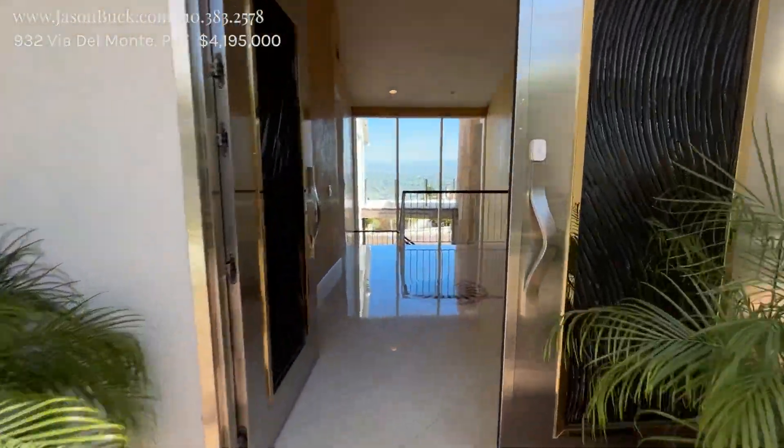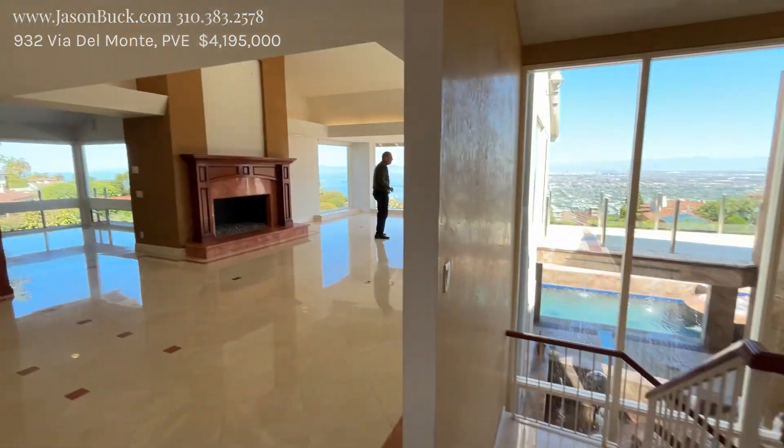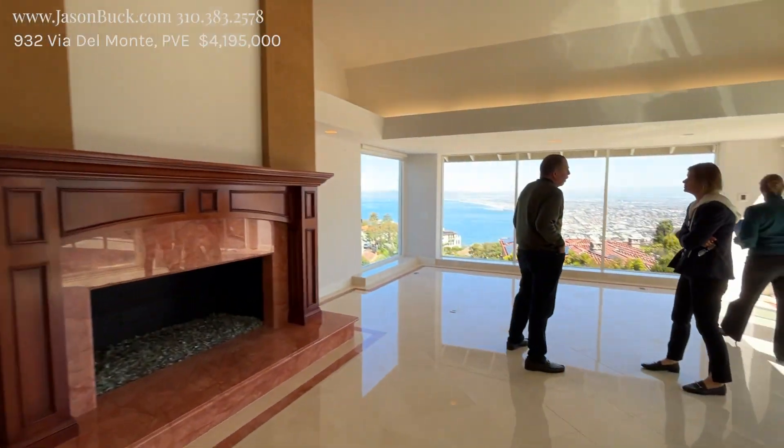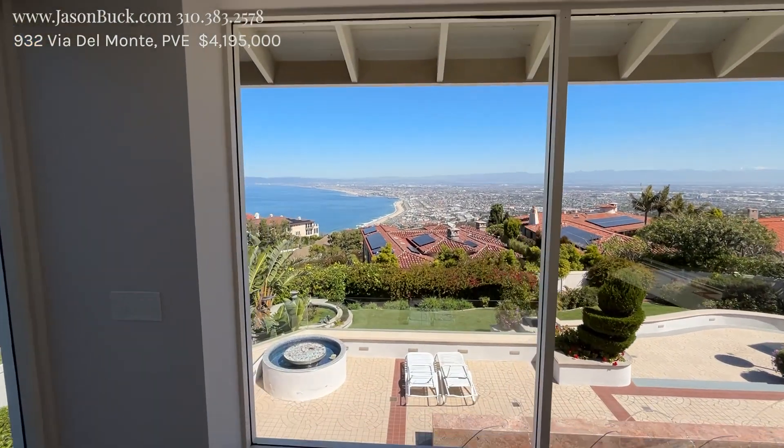But look at this — you walk in and shazam. I mean, there's really nothing like this. Nice big open area here, but this is where it's at. Oh my gosh, like straight up the beach. This is beautiful.